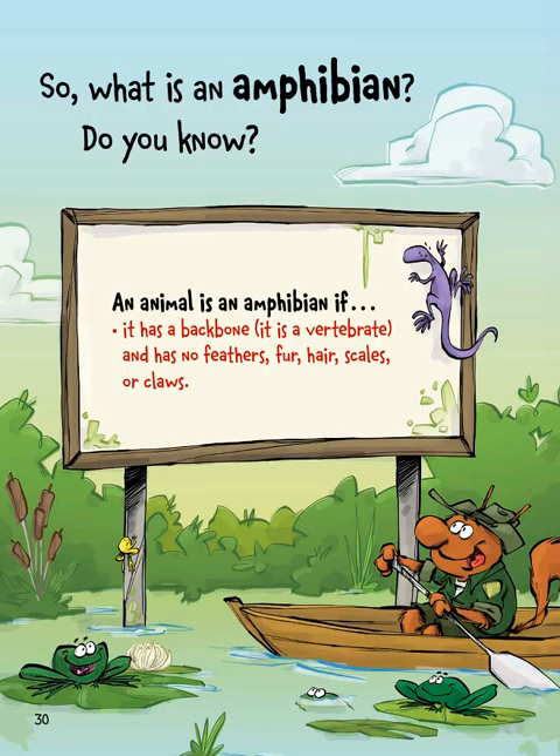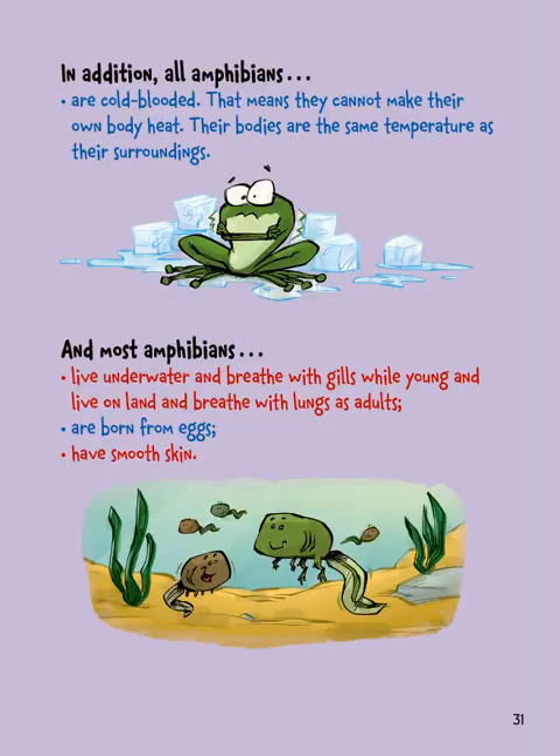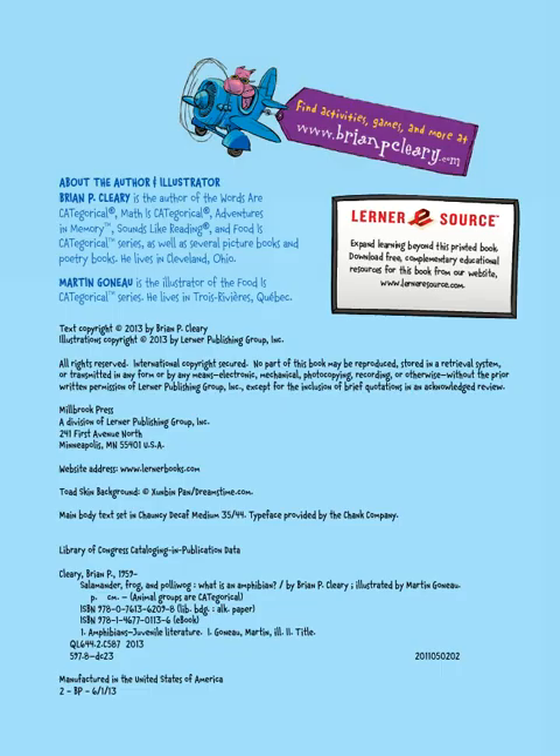So what is an amphibian? An animal is an amphibian if it has a backbone — it has bones. It has no feathers, fur, hair, scales, or claws. In addition, all amphibians are cold-blooded, meaning they cannot make their own body heat and their bodies are the same temperature as their surroundings. Most amphibians live underwater and breathe with gills while young, then live on land and breathe with lungs as adults. Most amphibians are born from eggs, and most have smooth skin.